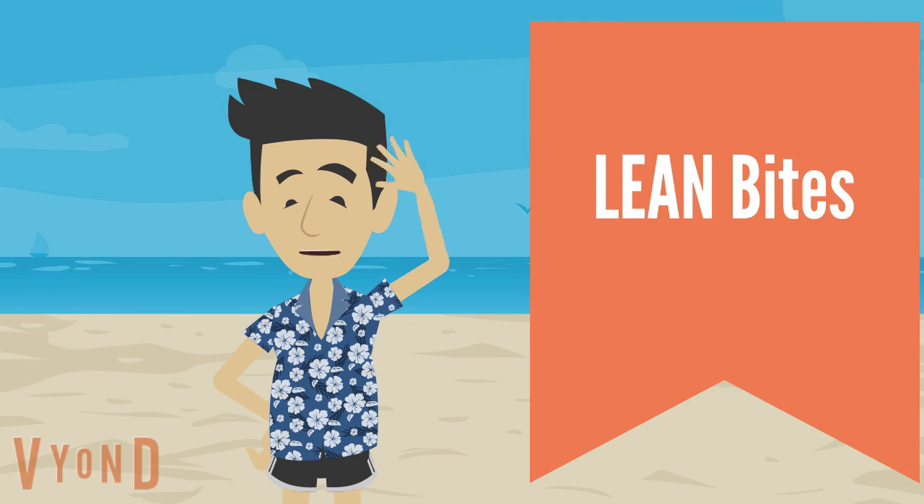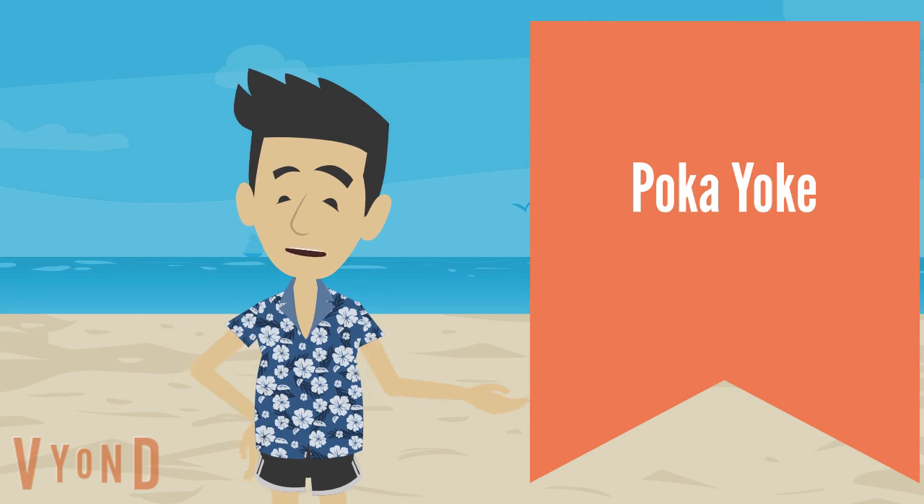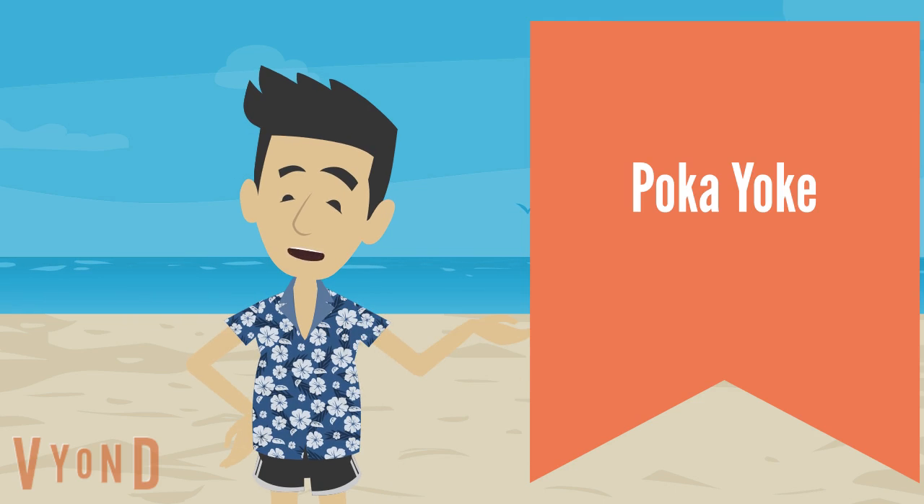Hello, welcome to another edition of Lean Bites. My name is Brian, a one-minute bite-sized introduction to a lean topic. And in today's edition of Lean Bites, we're going to be talking about poka-yoke.